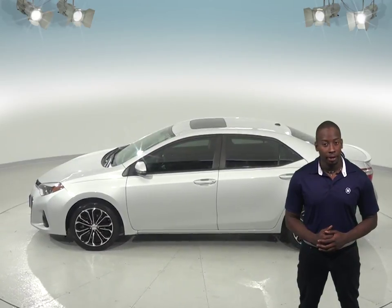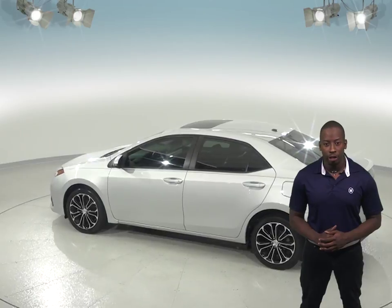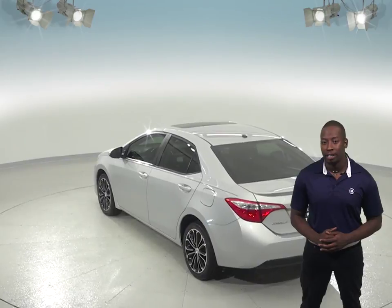For entertainment, there is a six-speaker AM-FM radio along with a CD player. The steering wheel mounted audio control system will make sure you will never have to take your hands off of the wheel.